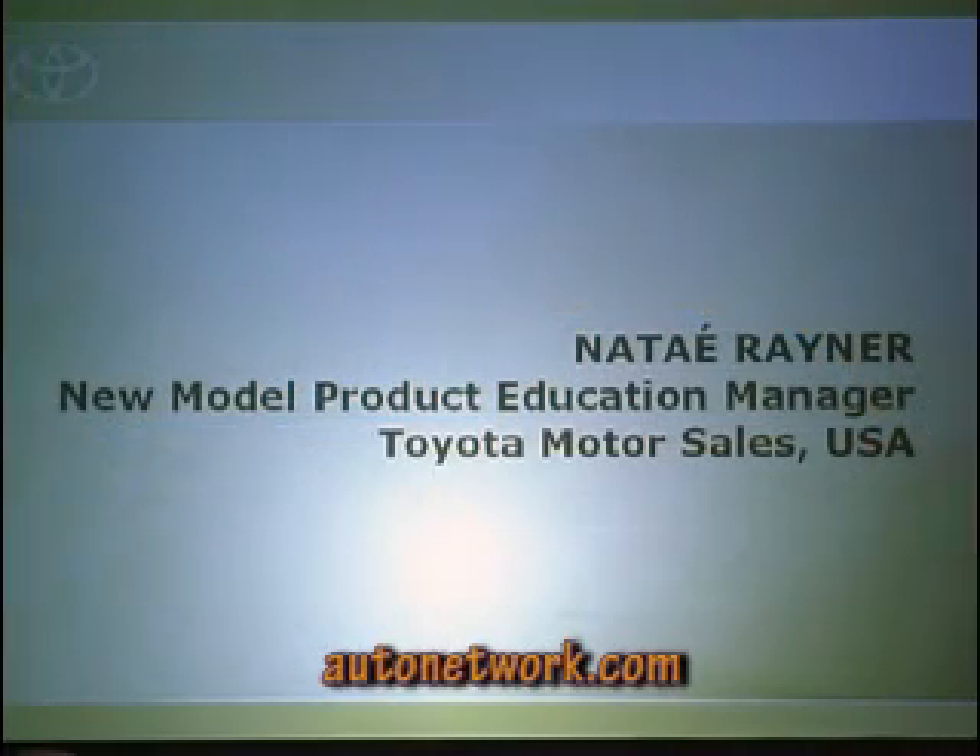Please welcome Ntay Rayner from the University of Toyota, who will go over some of the technical highlights of the new Highlander. I'm going to stand out here so you can see me. I'm Ntay Rayner — I met most of you last night. I work with the University of Toyota and I'm the new model product manager there.